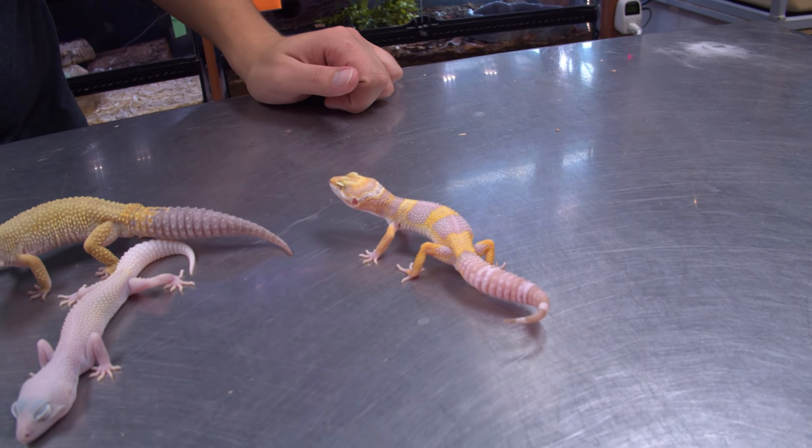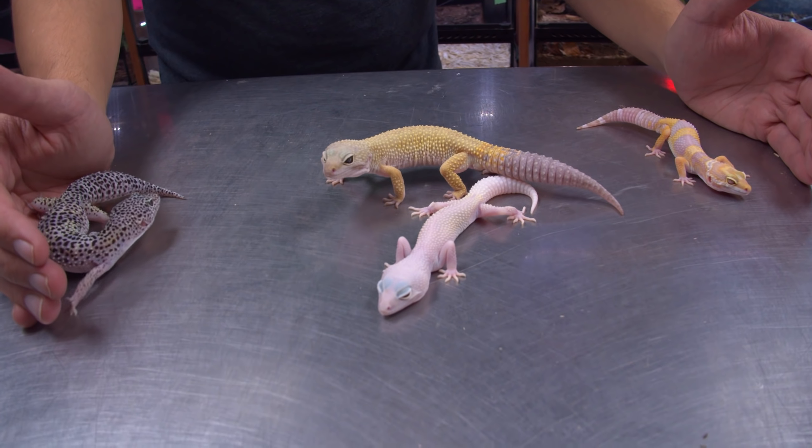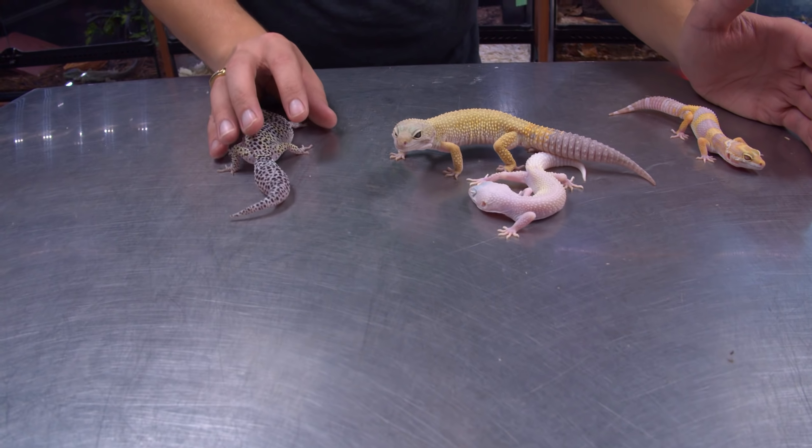Wait, so this one I'm looking at right here, that's an Albino? Yep. With a stripe? Yep. What's this white one? It's called a Diablo Blanco.